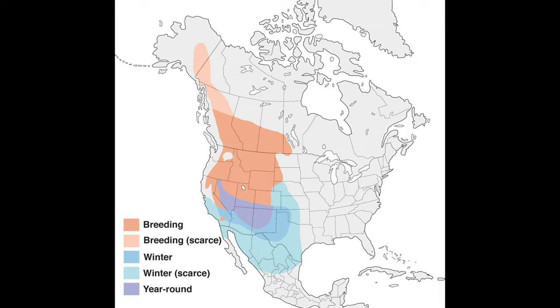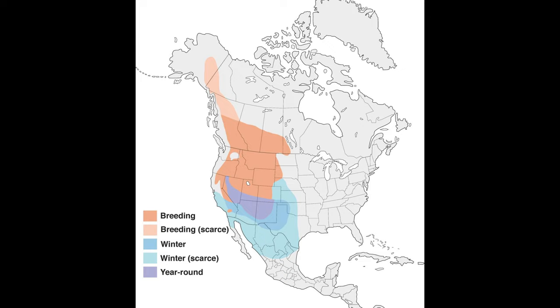As you can see in this range map, mountain bluebirds can be as far south as central Mexico during the winter, but as they move back into the United States for the warmer months, they can end up as far north as Alaska.